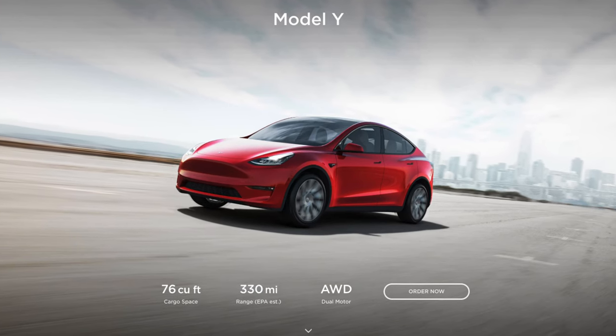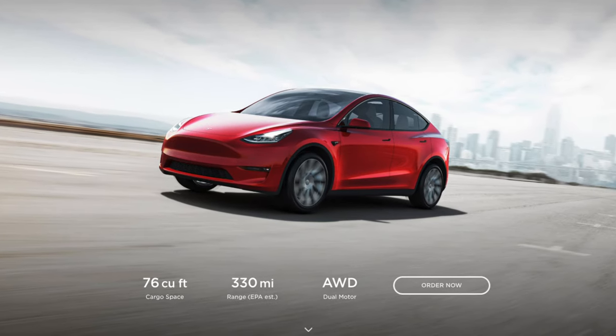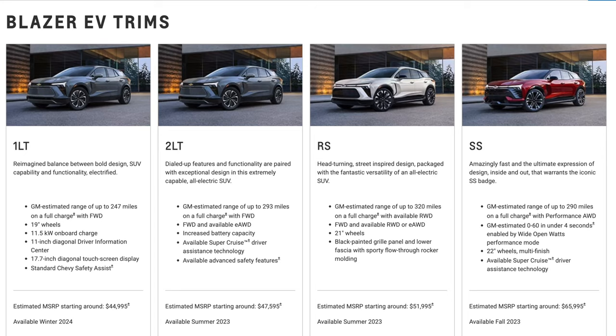Just for comparison, a Tesla Model Y is going to get up to about 330 miles of range on the top end. As you'd expect, the Blazer EV has multiple trim options to choose from. Personally, I would be torn between the RS, which gives you the most range possible, and the SS, which gives you the most speed possible.